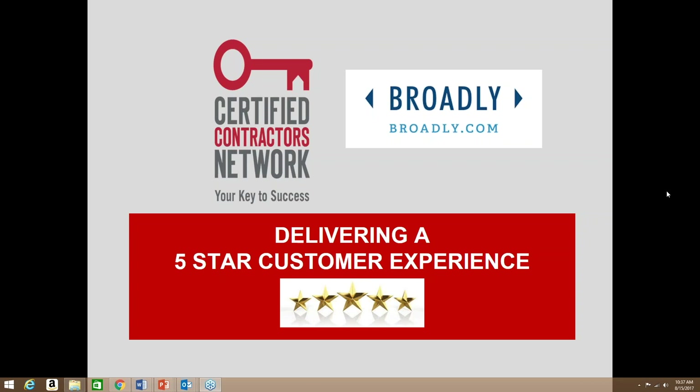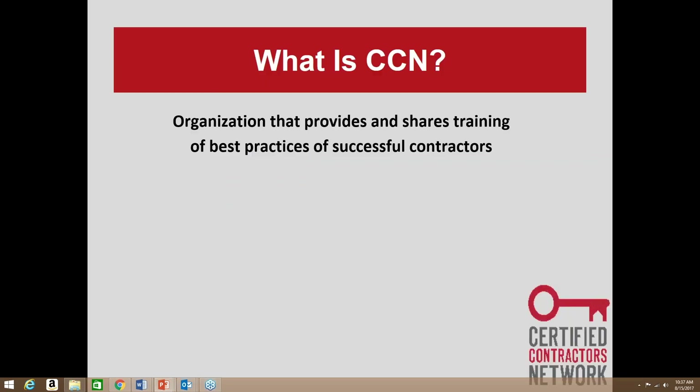Hello everybody, welcome to today's webinar session. Today we're going to be talking about delivering a five-star customer experience. This is put on by the Certified Contractor Network and Broadly. Today we're going to be talking about how we deliver a five-star customer experience to our customers and also how we capture it.